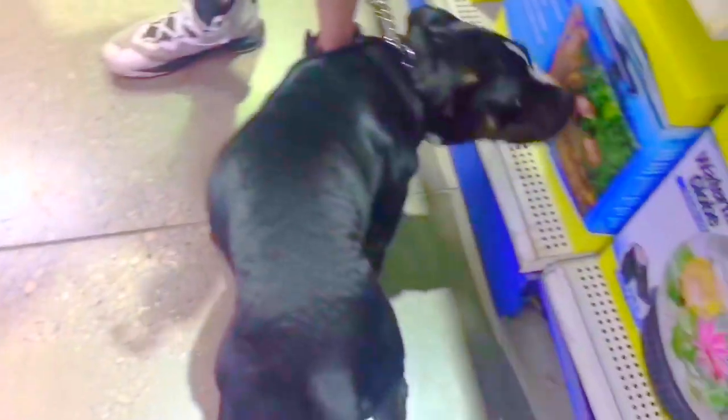I wonder what he looks like. Is he big? Is he small? And what color is he? Introducing Mr. Dog, our new puppy friend.